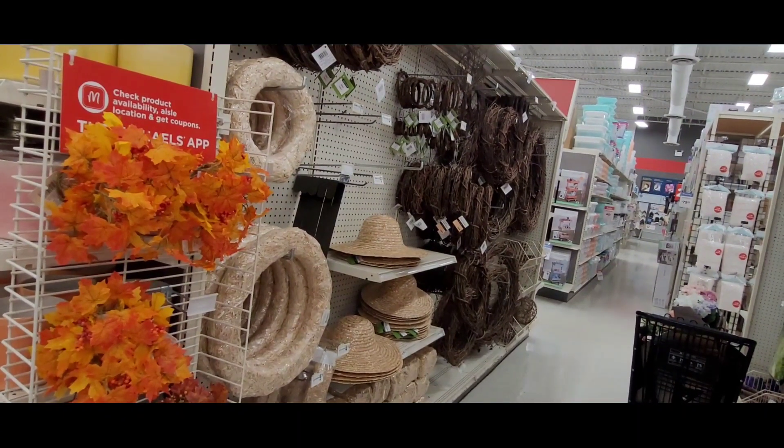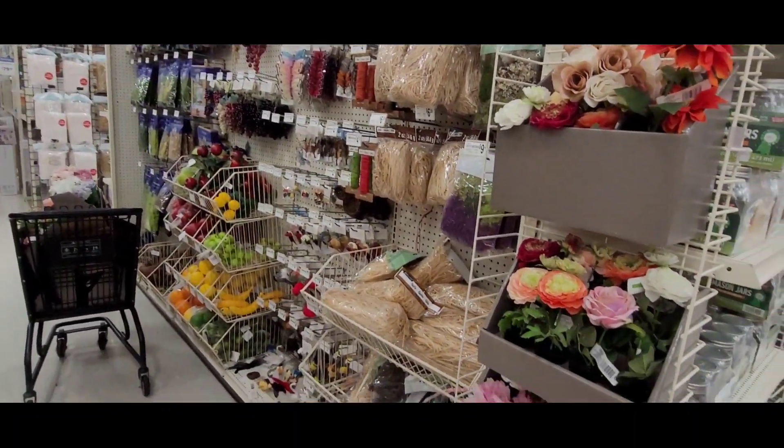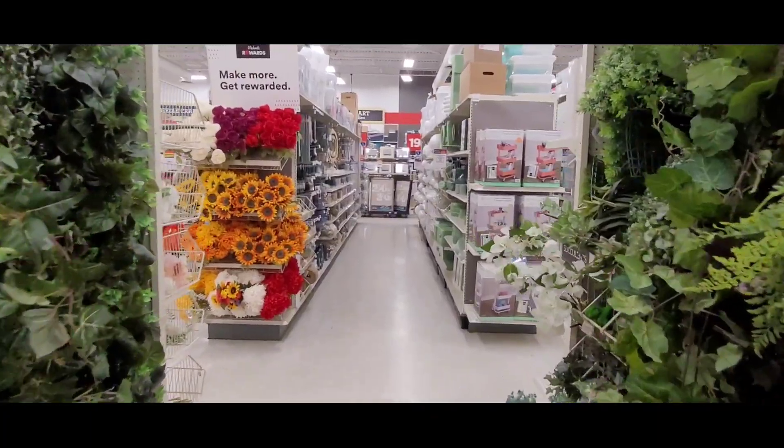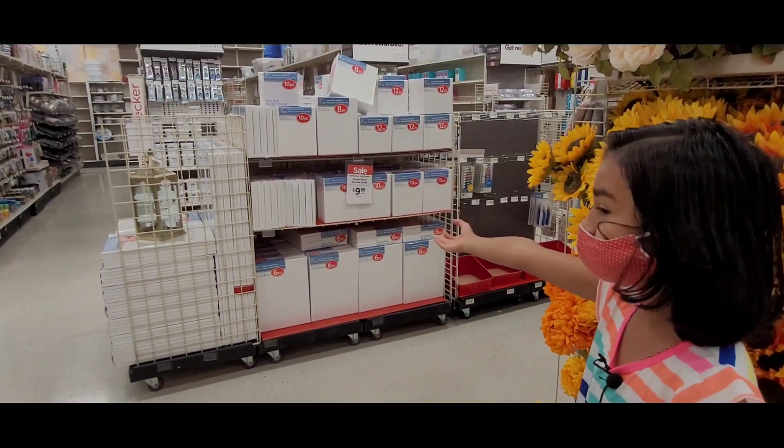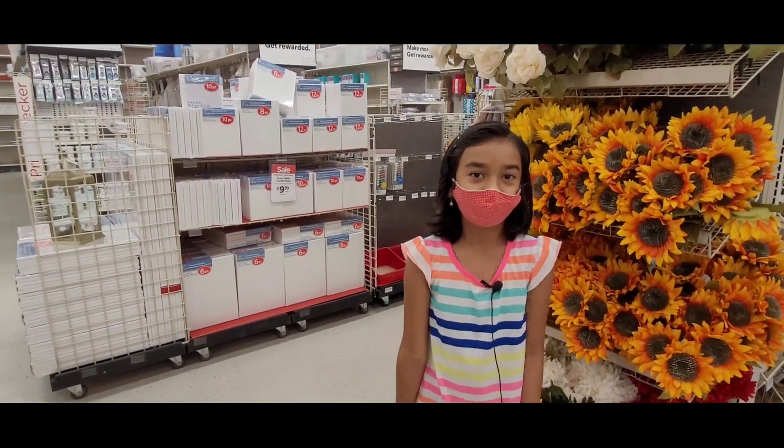That's a wreath — maybe you can decorate it. That's canvas. You can do paintings on it. Me and my dad did one; I will show you that one.